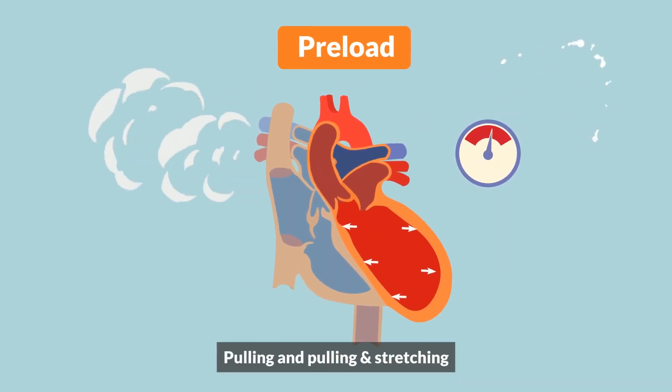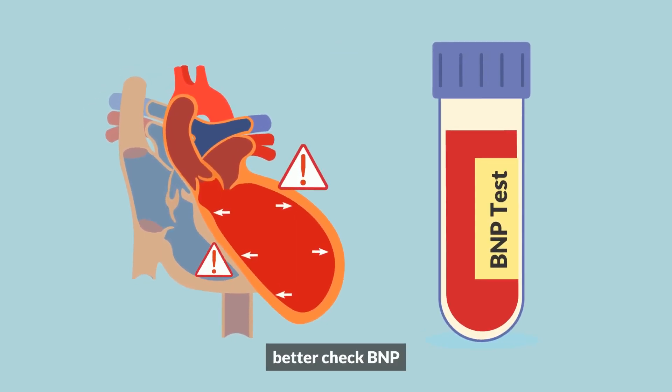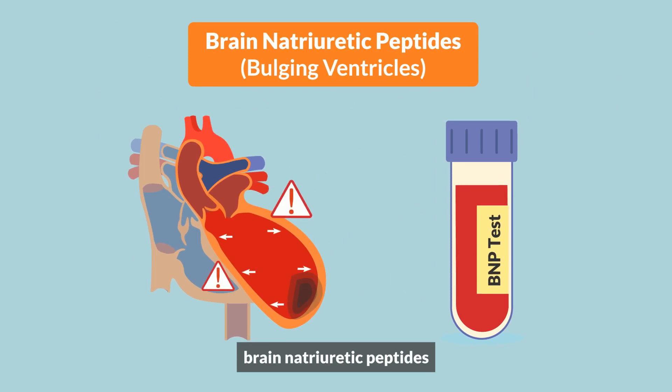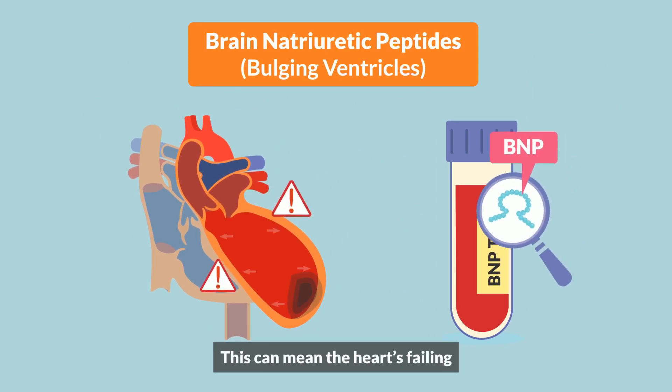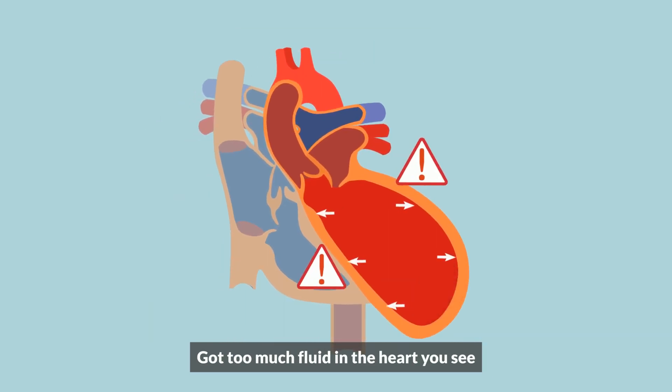Pulling and pulling and stretching — this is too much stretching. Better check BNP: brain natriuretic peptides. Maybe this means the heart is failing — too much fluid in the heart.